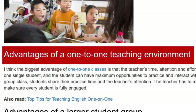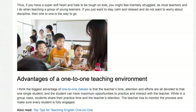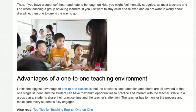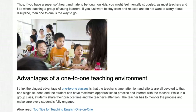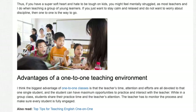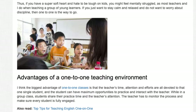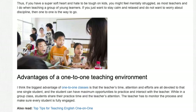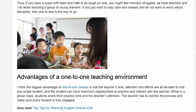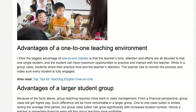Advantages of a one-to-one teaching environment: I think the biggest advantage of one-to-one classes is that the teacher's time, attention, and efforts are all devoted to that one single student, and the student can have maximum opportunities to practice and interact with the teacher. While in a group class, students share their practice time and the teacher's attention, and the teacher has to monitor the process and make sure every student is fully engaged.